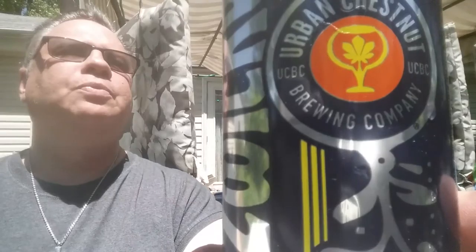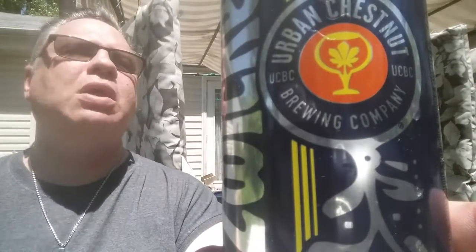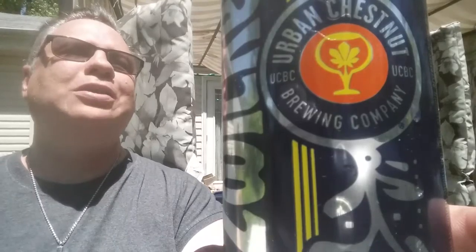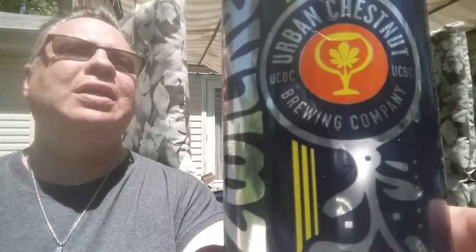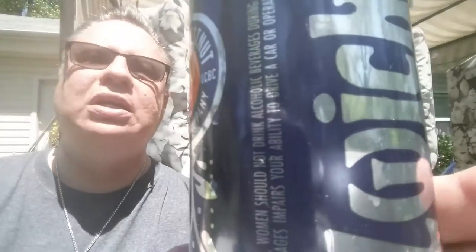Pronounced Zwickel — the flagship lager of their Reverence series, classically crafted, timeless European style beer. It is an unfiltered, unpasteurized, German style classic that finishes as a smooth-drinking, naturally cloudy beer from the east. So there you go.